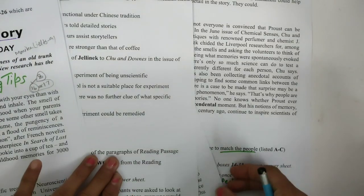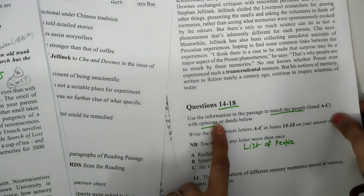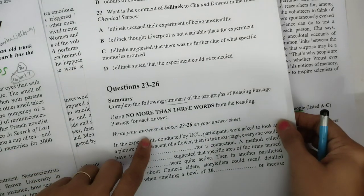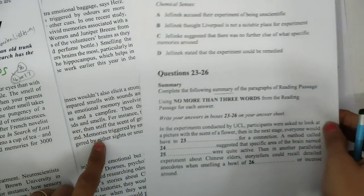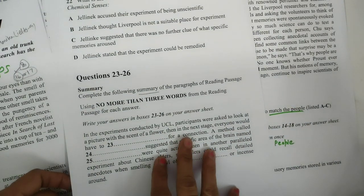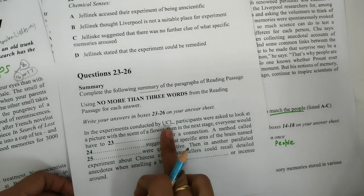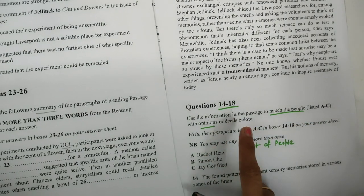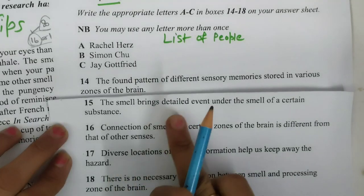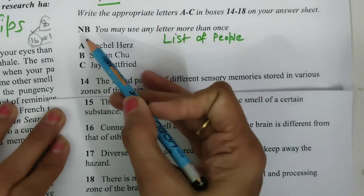Another question type is list of people. So the first type of question is questions 14 to 17, list of people. The second is multiple choice questions. The third type is complete the summary. What question would you like to do? It is your wish. But here I can observe there are many things we can underline for this, but I will start my reading passage with the first type of question. So, these are the instructions you can read. B is also given.